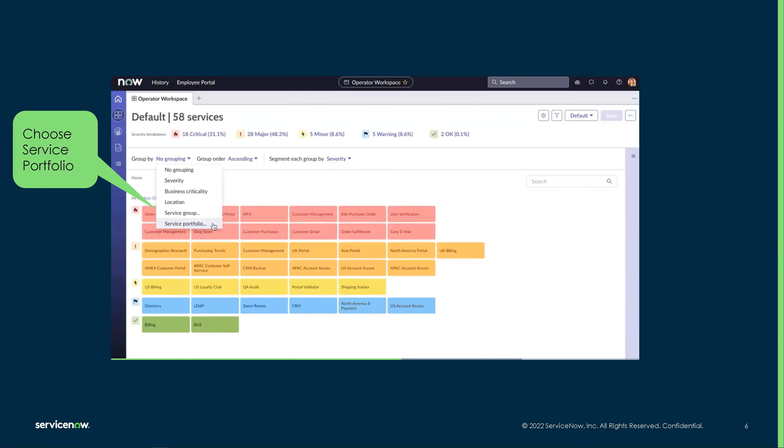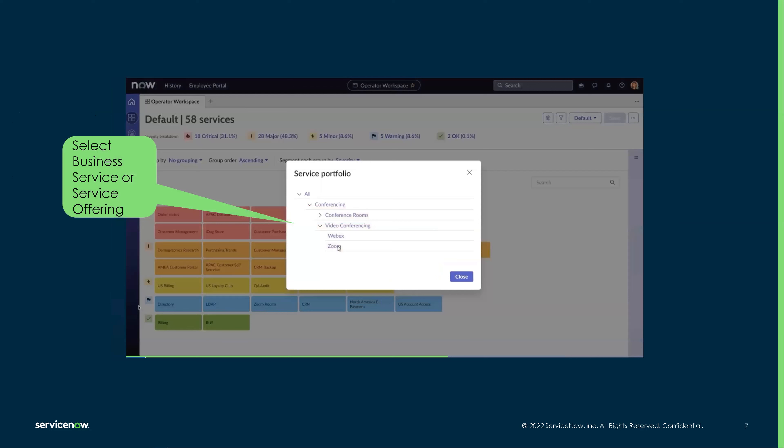When we're in the operator workspace, we now have the option under the group by to see those normal groupings, plus this new option: service portfolio. This adds another important layer of distinction, where we can select a business service or the service offering.